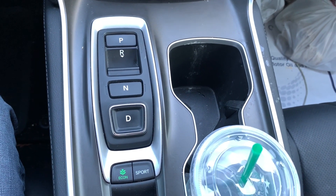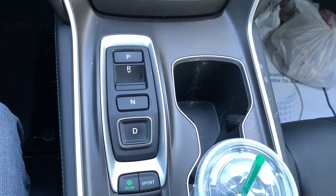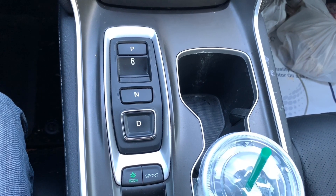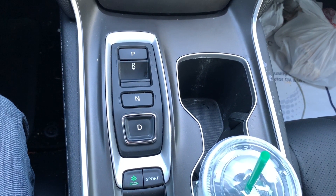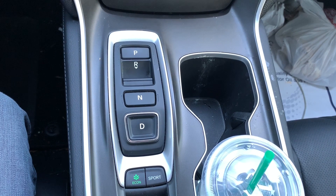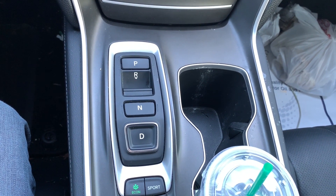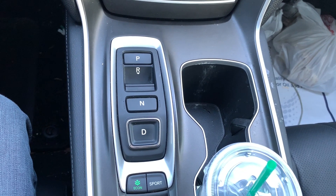Alright, so I'm inside my car right now. I'm gonna go down the list from number five to number one — things that I love about my 2018 Honda Accord EXL with navigation — all the way to number one, which is the best, the thing I love the most.